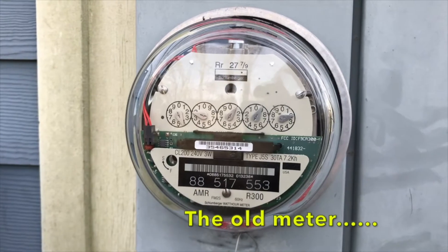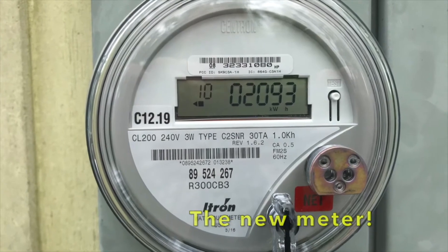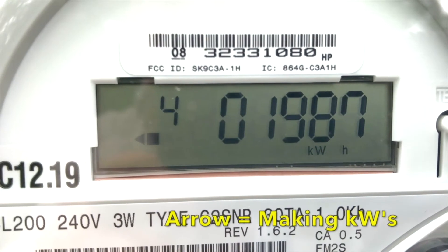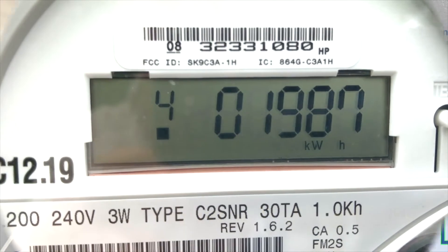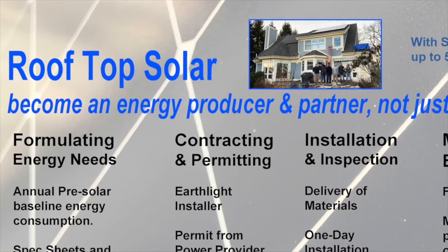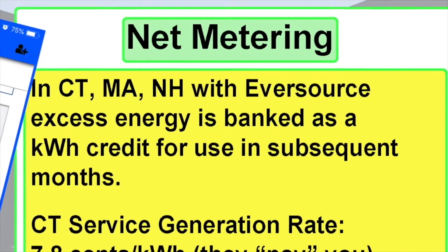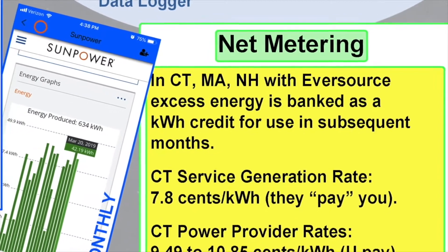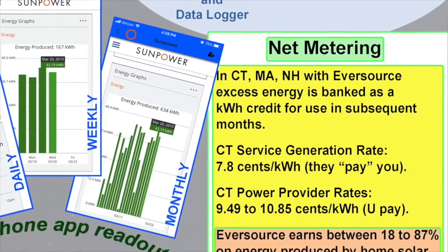According to carbonbrief.org, for each hour of electricity generated, coal and oil produce 109 grams of carbon dioxide equivalent per kilowatt hour. Natural gas produces 78 grams of CO₂ equivalent per kilowatt hour. If we look at solar and wind, we're between 4 and 6 grams of CO₂ equivalent per kilowatt hour. Our global goal to keep the Earth from warming above 2 degrees centigrade is 15 grams of CO₂ equivalent per kilowatt hour by 2050. Solar and wind do that — none of the fossil fuels do.